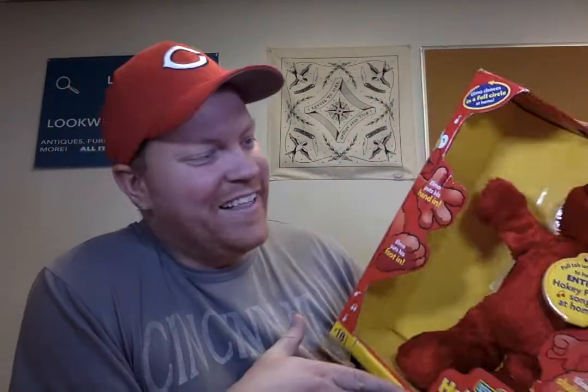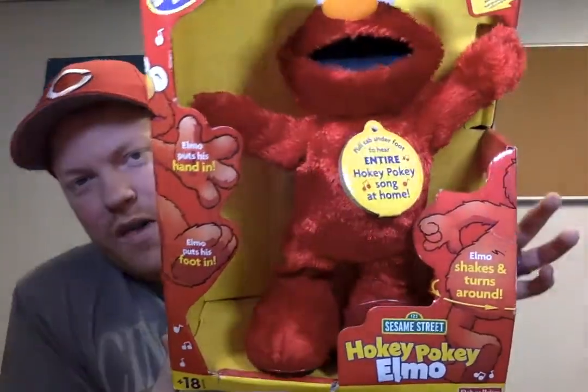Found another Elmo there — I guess this lady really liked Elmo. So this is the Hokey Pokey Elmo, also new but also pretty dusty. Again, this one was about four bucks, but I should be able to get about 45 for this one.